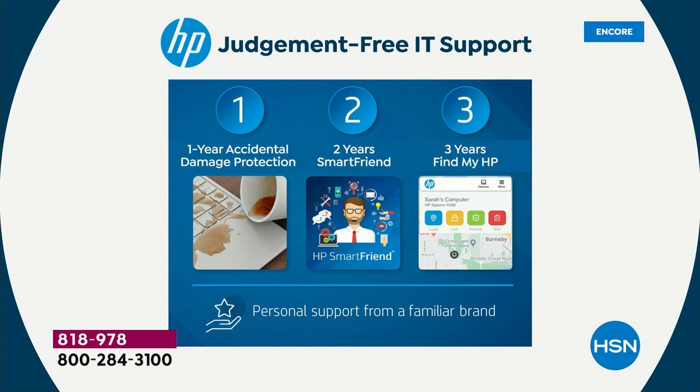Listen to how much you would spend for one year of accidental damage protection — $60. But there's also two years of HP Smart Friend, a $240 value, which means you get 24/7 support over the phone with HP technicians. You'll have until almost 2025 of 24 hours a day, 365 days a year — you can call an HP technician for help with anything. Plus you're getting three years of Find My HP, which tracks and recovers your missing devices. That's a $90 value.